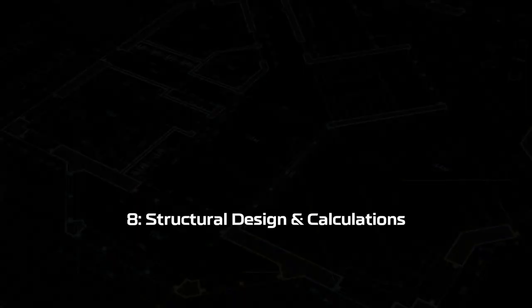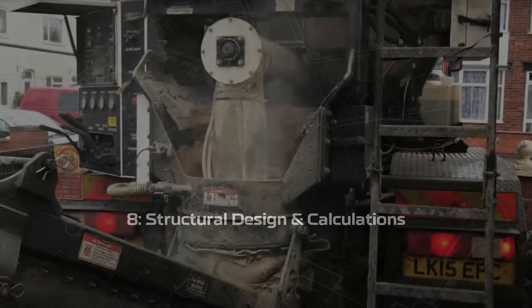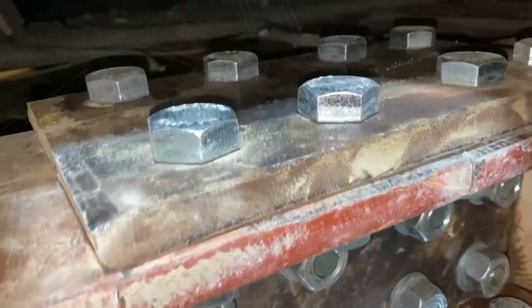Step eight: structural design and calculations. All house extensions require a structural design plan along with loading calculations for foundations, roof, door and window openings, along with any structural alterations to the existing property.